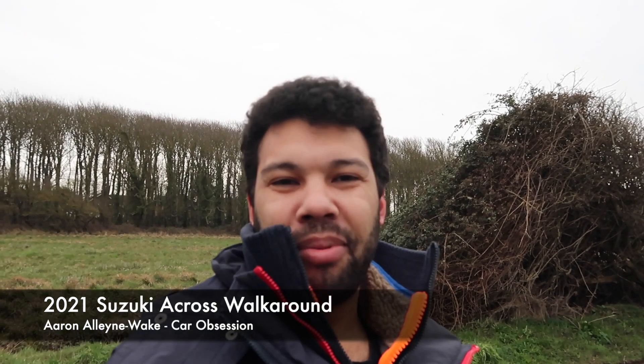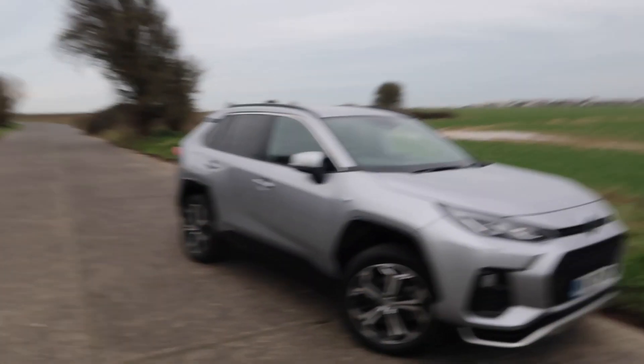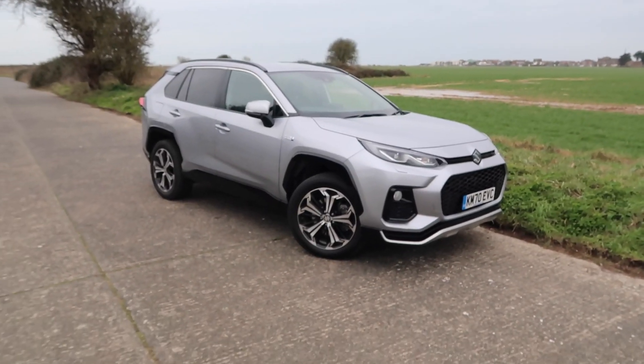Hello guys, welcome back to Car Obsession and welcome to another walk around. This week I'm joined by the brand new Toyota RAV — oh, I mean Suzuki A-Cross. As always I will take you around the car, talk you through the specification and give you my first impressions. So yes, here we are, the brand new Suzuki A-Cross.